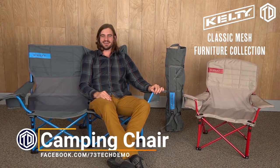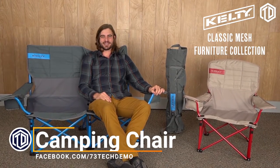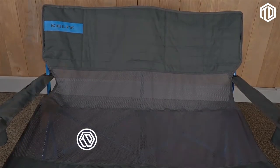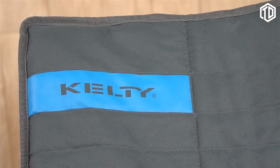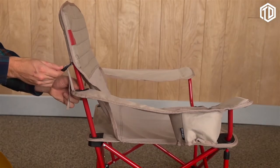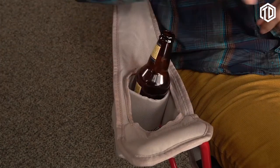Looking to stay cool as you relax on summer campouts or at the championship game? The classic mesh furniture collection brings big comfort to any seating arrangement. The whole collection is constructed with mesh on the back and on the seat to keep the air flowing so you won't overheat. With burly 600-denier polyester and a strong powder-coated steel frame, this furniture is built to last. The armrest adjusts, allowing you to dial in the comfort, while the insulated and adjustable cup holders can be sized to fit your cold beverage of choice.